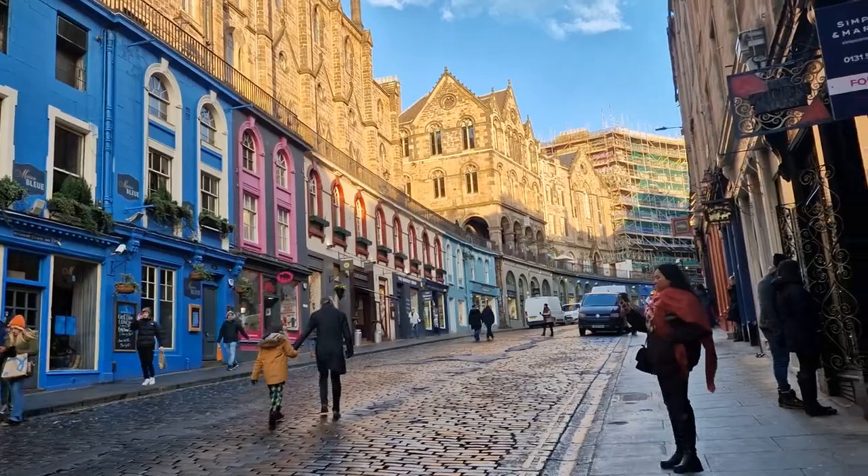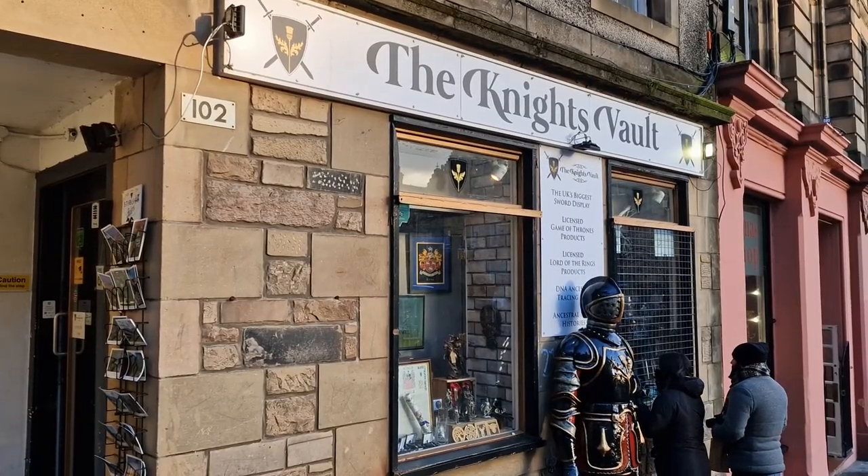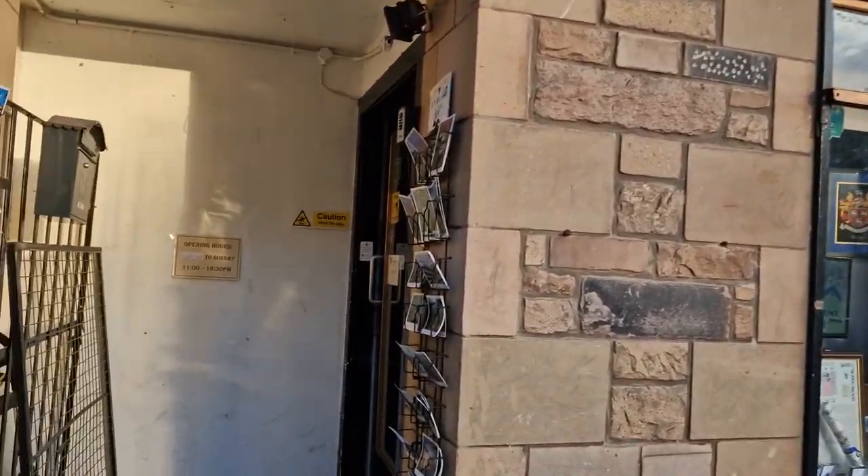Victoria Street has loads of little quirky shops that you can go and have a look in — the Harry Potter shop is also on this street. At the bottom of Victoria Street there was this shop called the Knight's Vault.